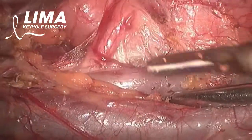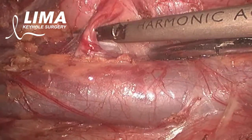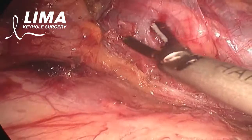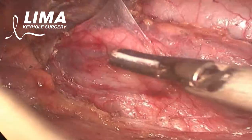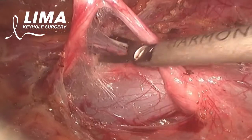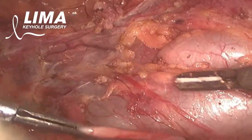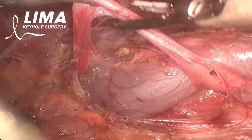The presentation of the circumcaval ureter is usually by the second decade of life, and here one can just about see the dilated part transitioning into the normal part of the ureter. We are dissecting just under the ureter and one can see the ureter diving under the IVC — that is the ureter that has been dissected out.